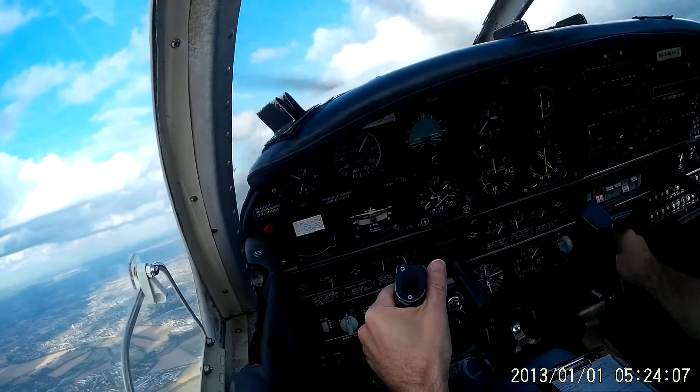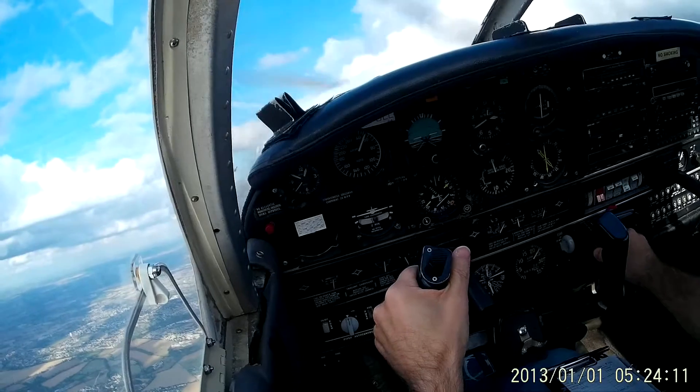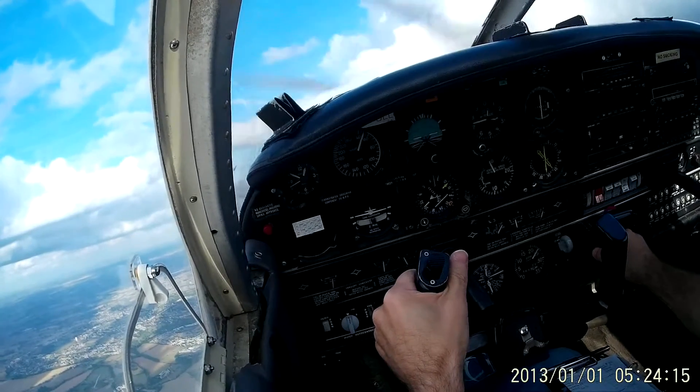The stall warner triggers just as we reach 50 knots. On the left there is a little red light — you can see it flicker very briefly just as the stall warner triggers.